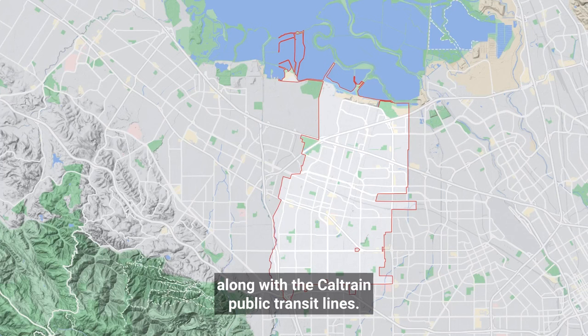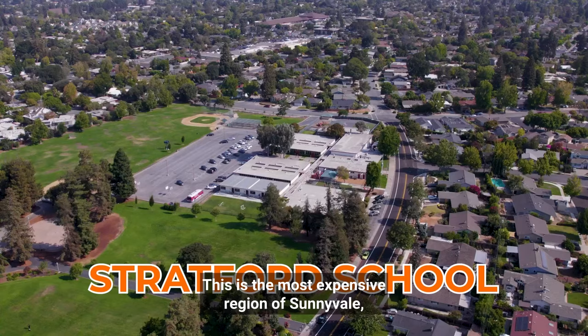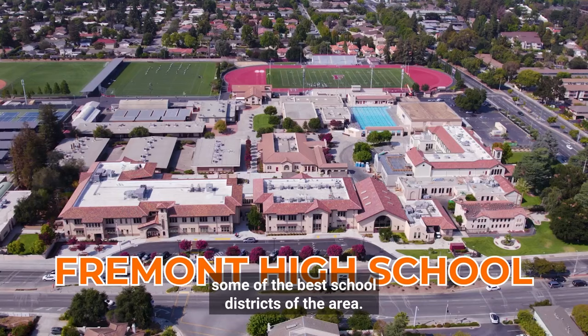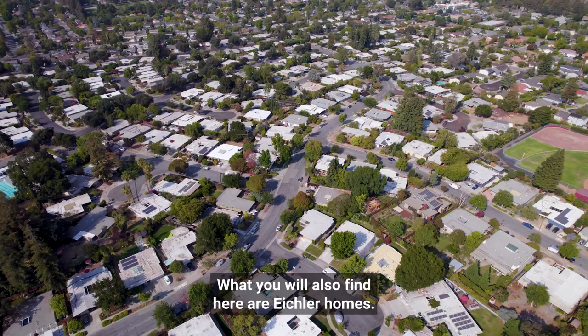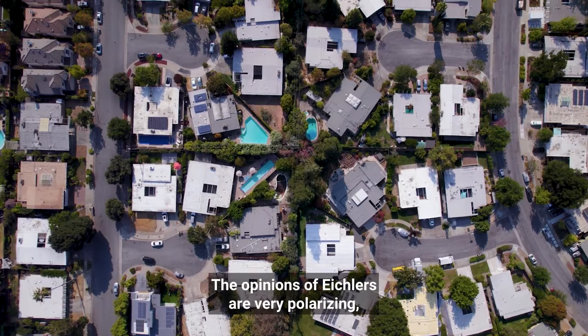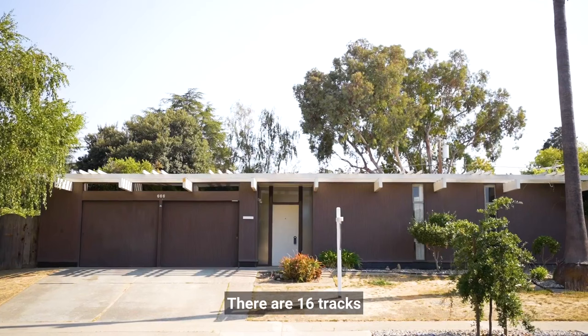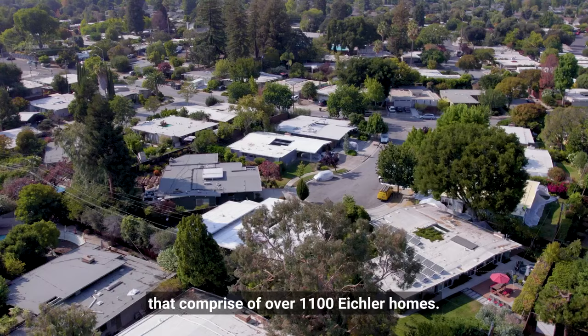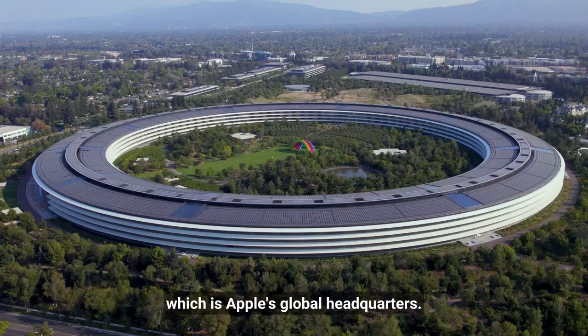The southern part of Sunnyvale is mostly single-family homes, but there are still a few townhomes and condos. This is the most expensive region of Sunnyvale, mainly due to being in some of the best school districts of the area. What you will also find here are Eichler homes. The opinions of Eichlers are very polarizing — you either love this architecture or you hate it. There are 16 tracts comprising over 1,100 Eichler homes. Apple has a very large presence here, as this area borders Cupertino, which is Apple's global headquarters.